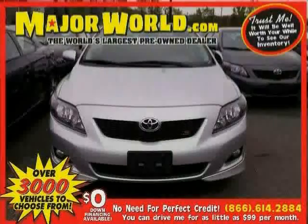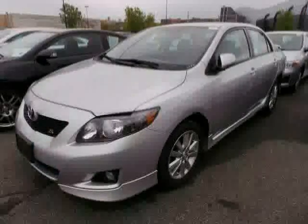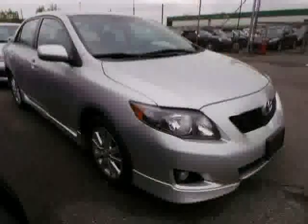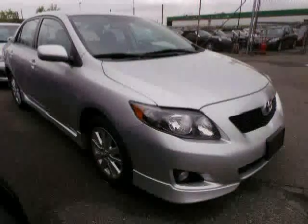Look at this 2010 Toyota Corolla equipped with CD player, MP3 player, leather steering wheel, anti-lock brakes, power door locks, steering wheel audio controls, stability control, traction control, front wheel drive, rear head air bag, air conditioning, and trip computer.